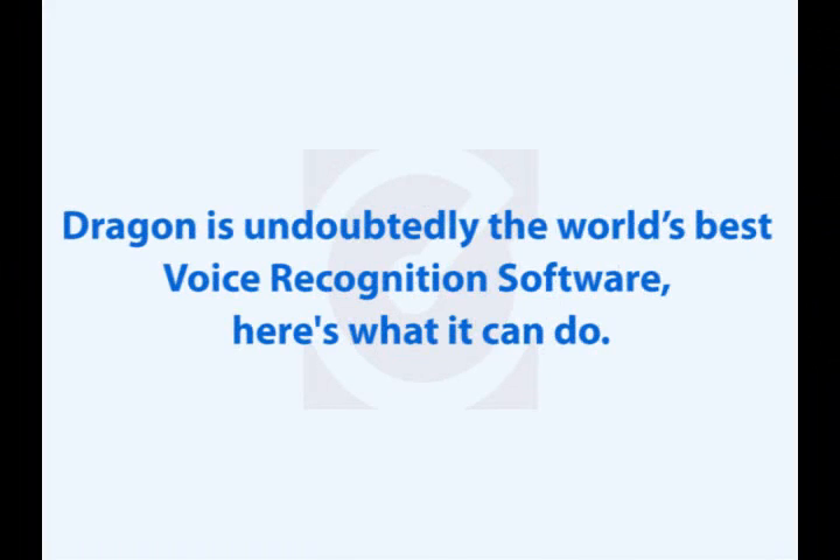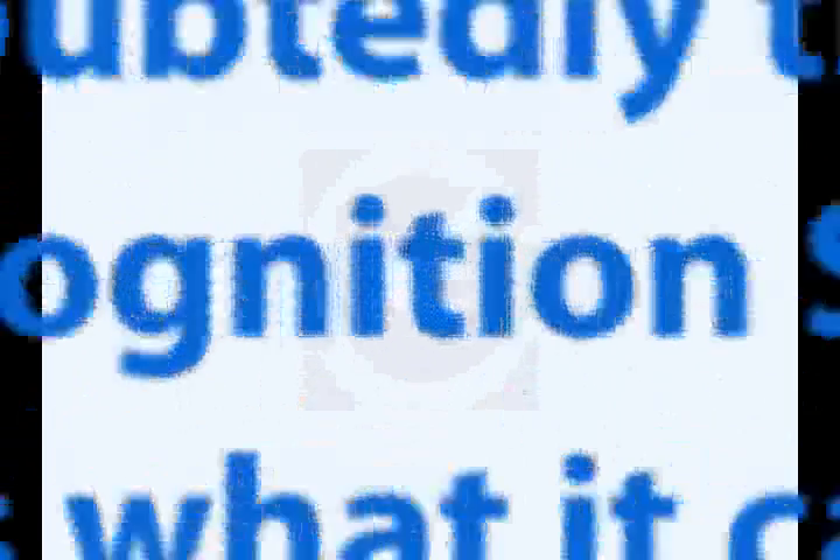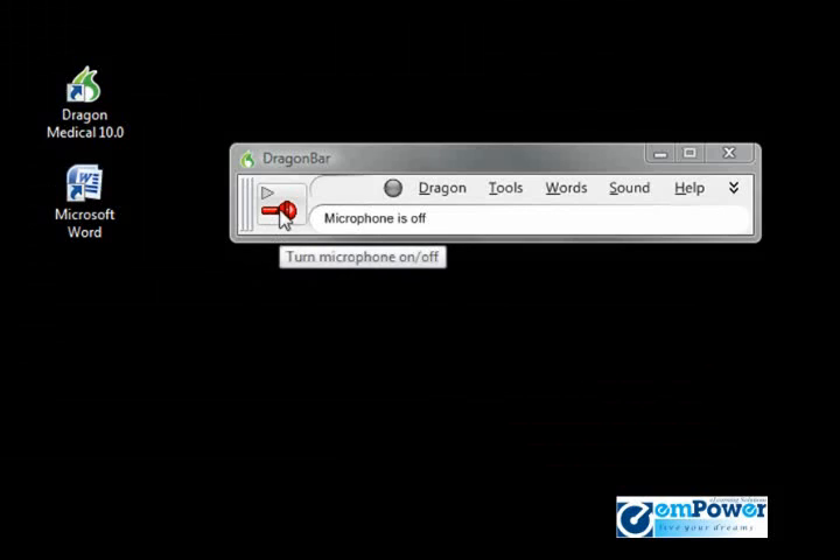Dragon is undoubtedly the world's best voice recognition software. Here's what it can do. Open Microsoft Word.